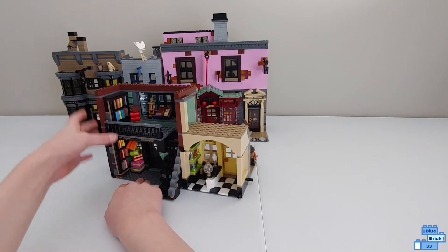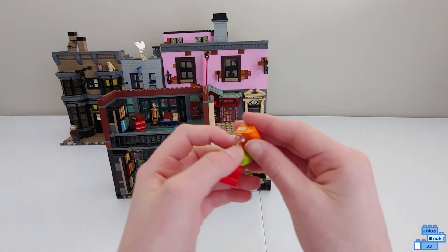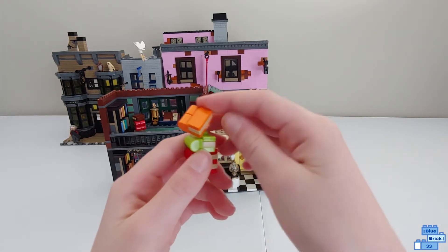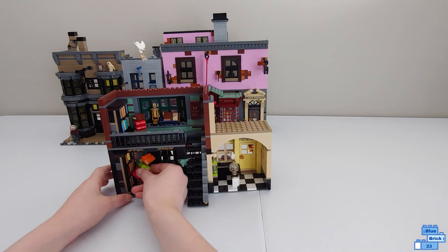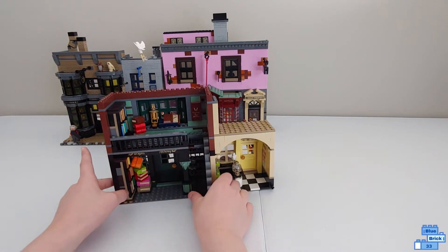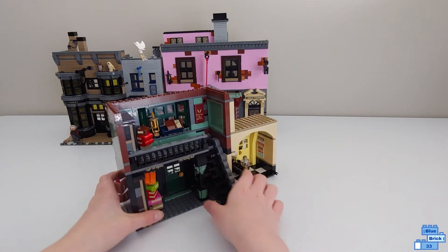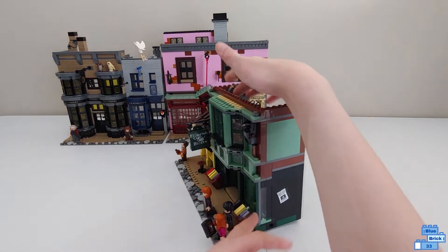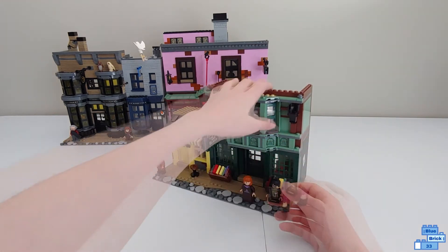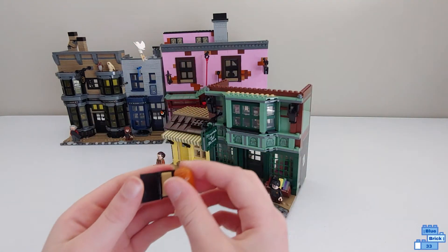There are shelves of books and I really like this little stack where you use a clear piece to make it look like it's coming off — more like a floating stack. The dragons are over here and the stairs fold up and down, which is really cool against the wall. It comes with two copies of one book; I think Gilderoy Lockhart has a different book, and the one that Ginny has too. Sadly you can't write in them though.